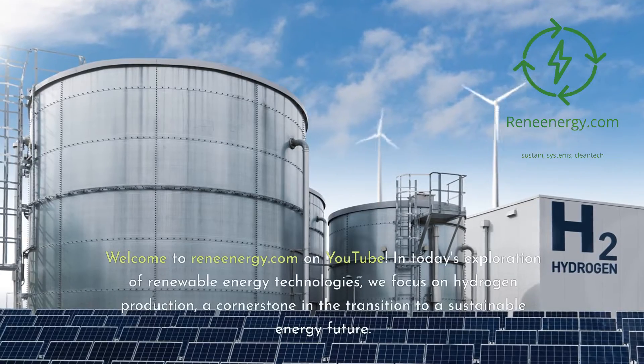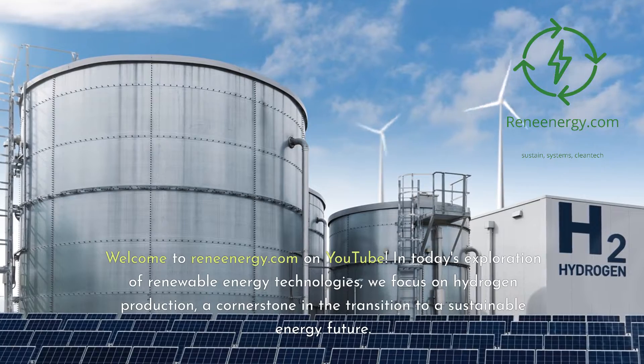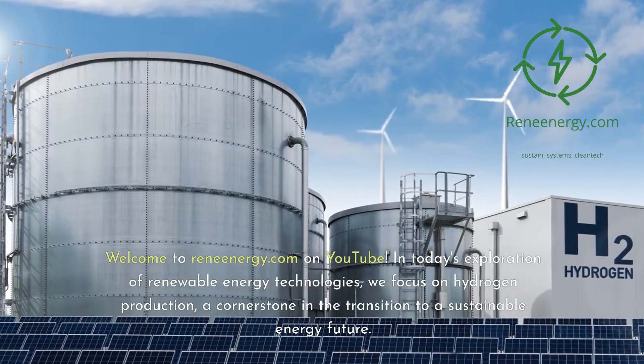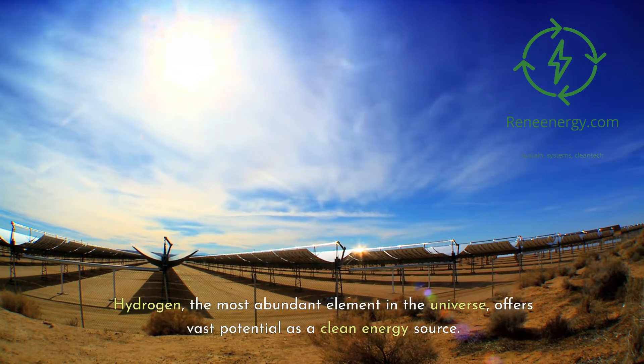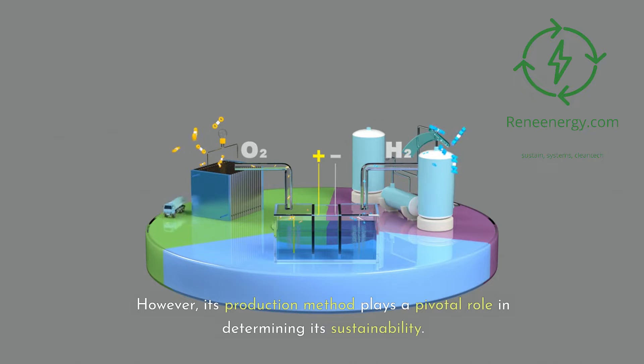Welcome to ReneEnergy.com on YouTube. In today's exploration of renewable energy technologies, we focus on hydrogen production, a cornerstone in the transition to a sustainable energy future. Hydrogen, the most abundant element in the universe, offers vast potential as a clean energy source. However, its production method plays a pivotal role in determining its sustainability.